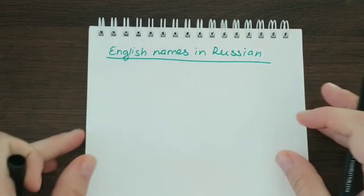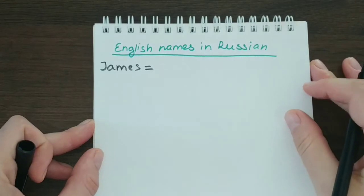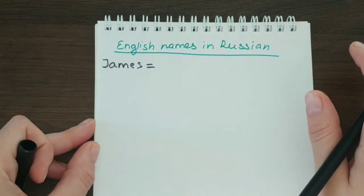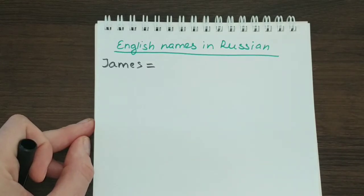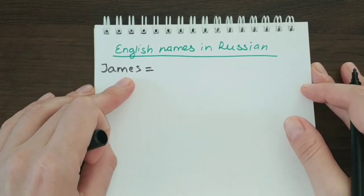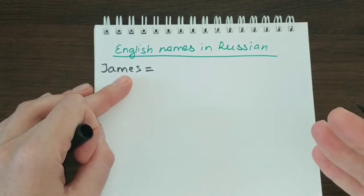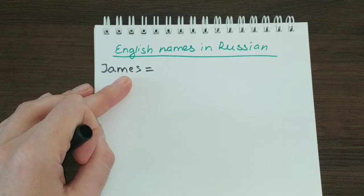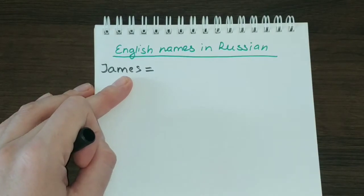Let's start with the first one, which is James. The thing you have to know is that when we are translating a name — or any other notion such as a personal name — we don't translate every letter, we don't use transliteration. Rather, we are trying to recreate how this name sounds in English with Russian letters, so we just focus on the way the name is pronounced in its original language and try to recreate this in Russian using Russian sounds and letters.